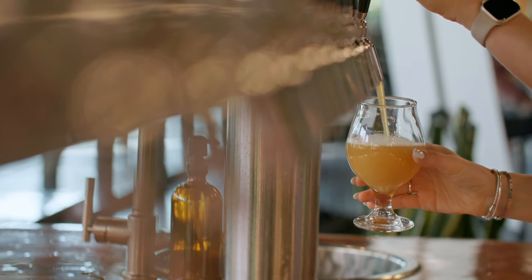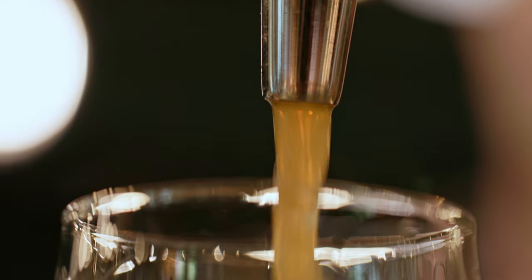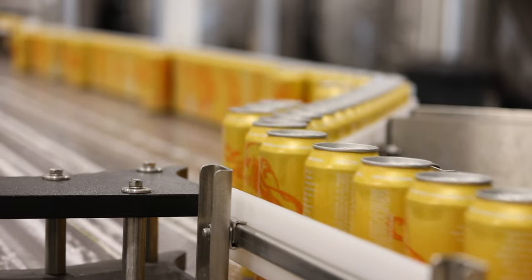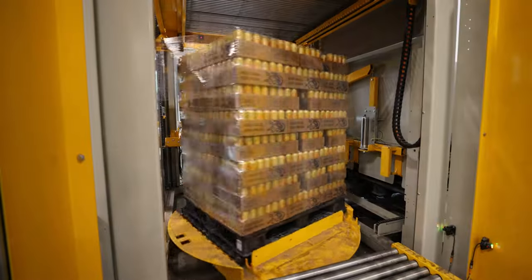The final step is when delicious, hop-saturated goodness pours from our taps and into your glass, or is carefully packaged to be enjoyed at a place of your own choosing. So this miraculous process brings life into beer everywhere. And if you're watching this channel and you're anything like me, beer is one of life's greatest pleasures. If you enjoyed this content, we would appreciate if you subscribed to the channel, and we hope we can pour you a beer here at Treehouse soon. Thank you and take care.